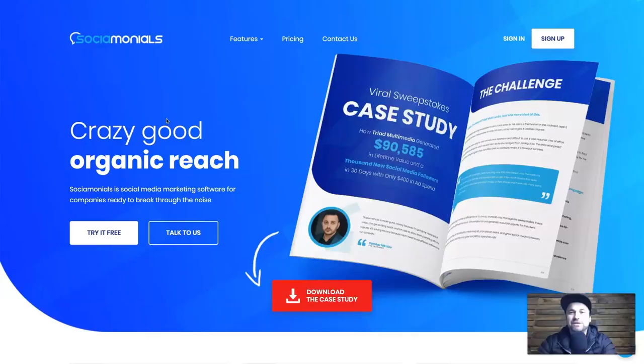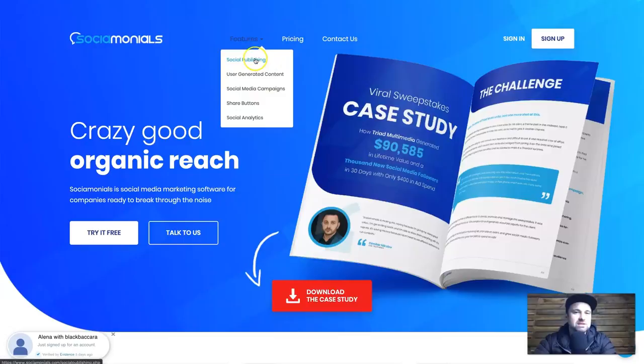I'm going to jump behind the screen and show you Sociomonials. Here we are on the Sociomonials website. I'll run through some of the features just in case I forget about them during the review. Also, just to let you know, you can get started with Sociomonials 100% for free — there's a 14-day free trial and you don't need a credit card. Use the link in the description to test it out. On the website, clicking Features shows social publishing, user generated content, social media campaigns, share buttons, and social analytics.